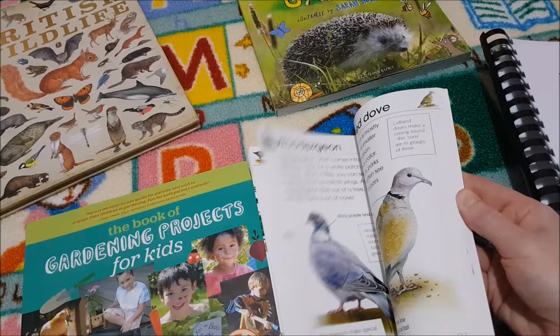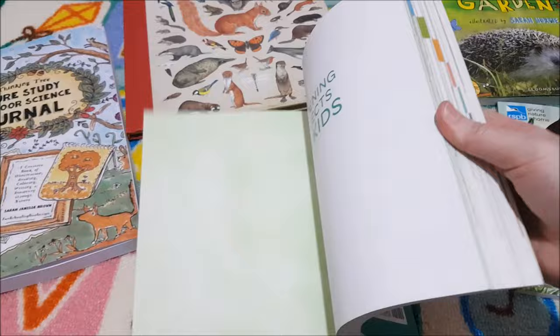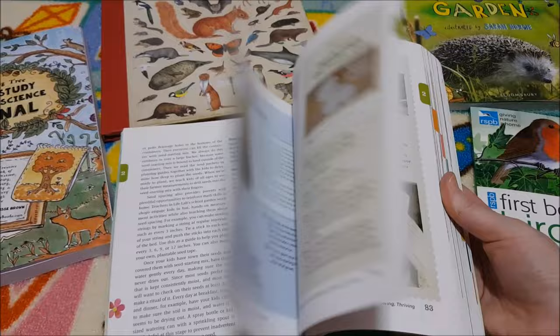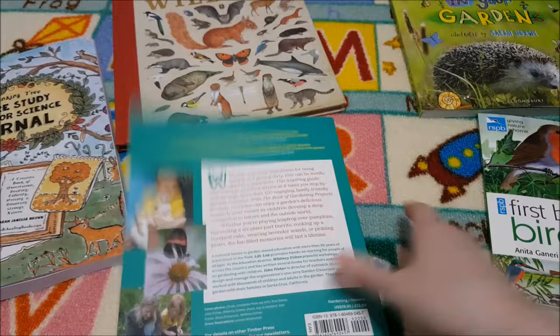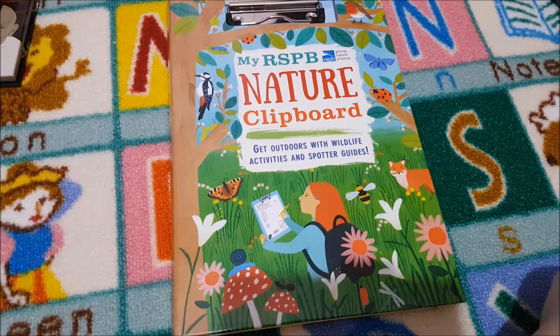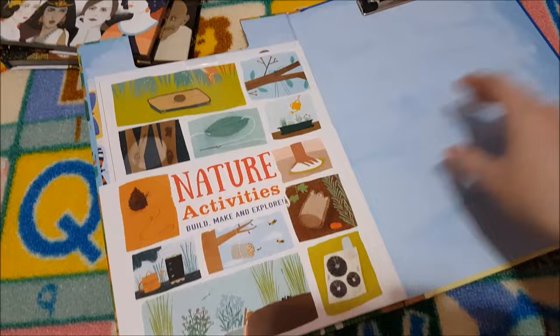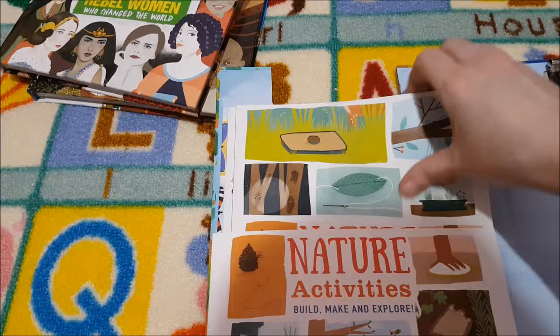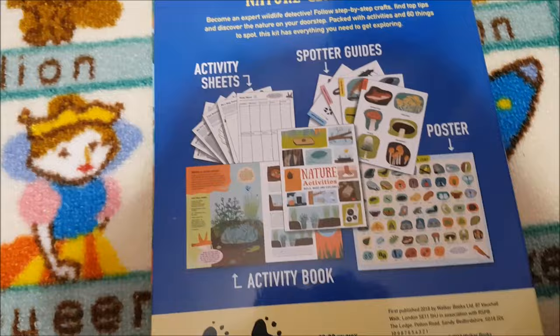I saw the Book of Gardening Projects for Kids in someone else's video and thought it would be fab. It was out of print but I found a used copy — it gives you lots of different projects, starting off really small if you've only got a pot in the garden, moving up to planting a whole spread. I think that gardening book is actually back in print now on Amazon. I also got my RSPB Nature Clipboard — it has stickers, posters, a spotter guide, a poster, an activity book, activity sheets, and a little clipboard. Perfect for a backpack and not too heavy.